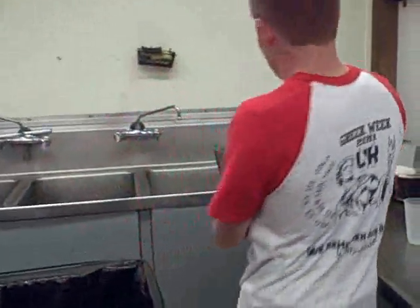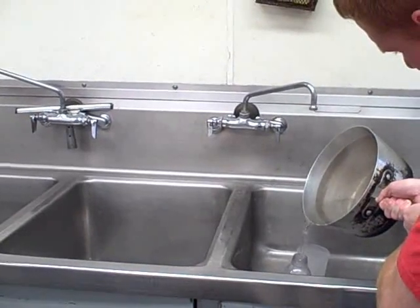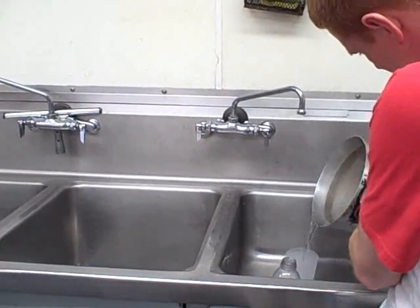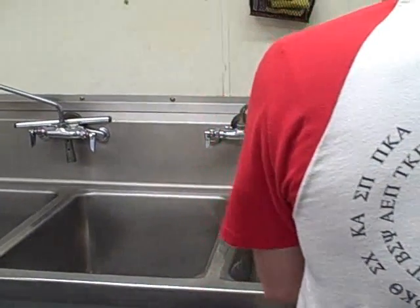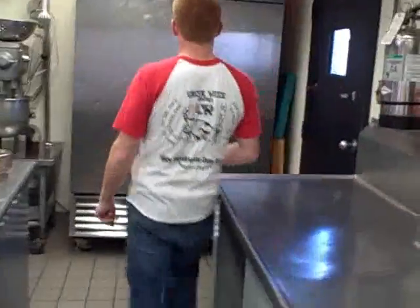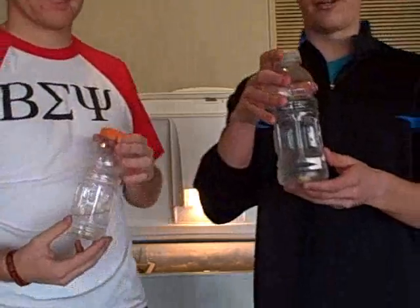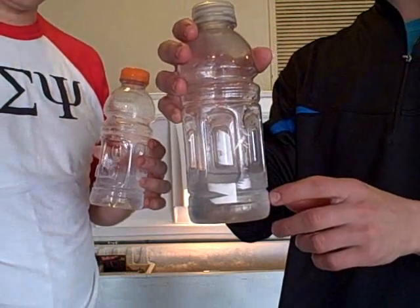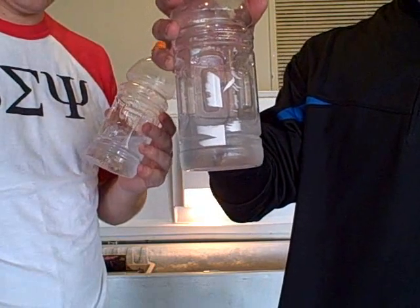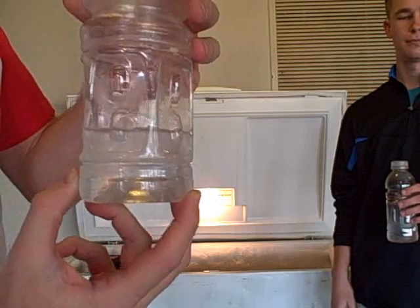We boiled some water for our hot containers and poured it into plastic vials for our closed system and a cup for our open system. We also chilled some tap water for our cold containers. After an hour and a half of freezing, the hot water vial appears to be slightly more frozen than the cold water vial — it has more ice and less liquid in it. As you can see, there is more crystallization in the hot water than in the cold water.